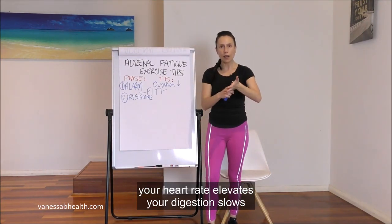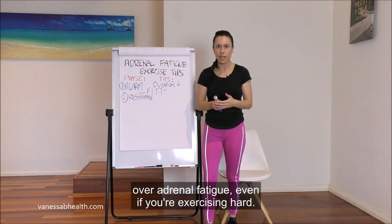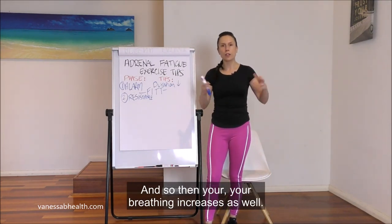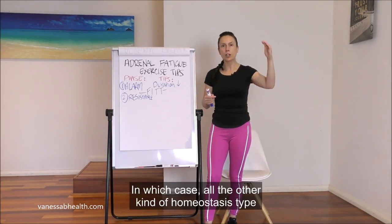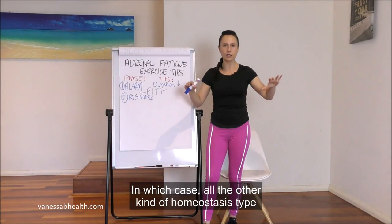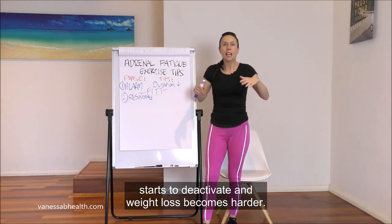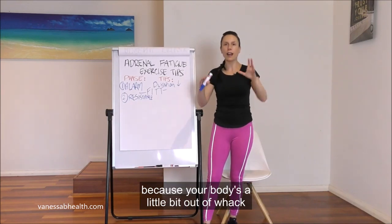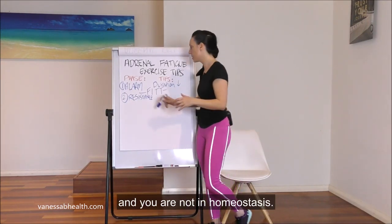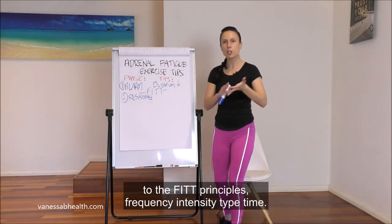Your stress response activates: your heart rate elevates, your digestion slows — which is why people have digestive issues and often can't lose belly fat with burnout even if they're exercising hard — and your breathing increases. The rest-and-digest parasympathetic system starts to deactivate, weight loss becomes harder, and fitness goals become harder because your body is out of homeostasis. This is the resistance phase.